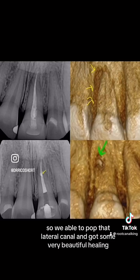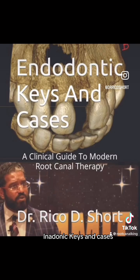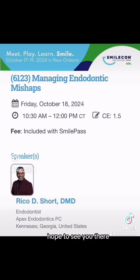So we were able to pop that lateral canal and got some very beautiful healing. I'll talk about more cases like this in my textbook, Endodontic Keys and Cases, and we'll be talking about more cases like this at SmileCon 2024 in New Orleans. Hope to see you there.